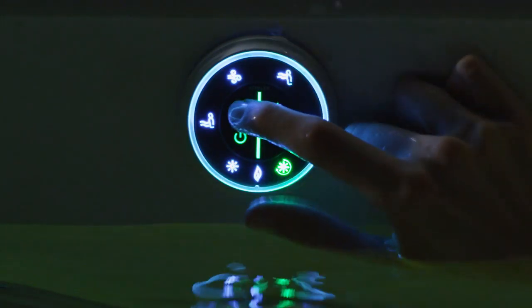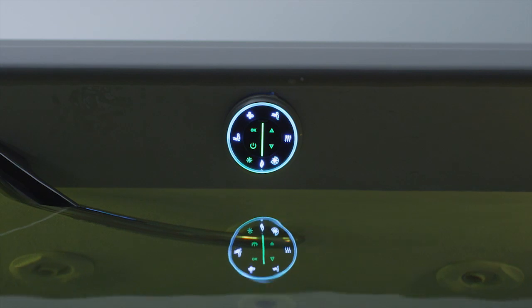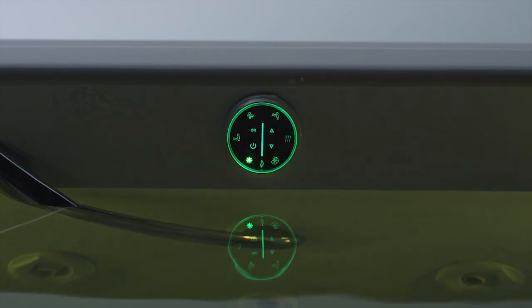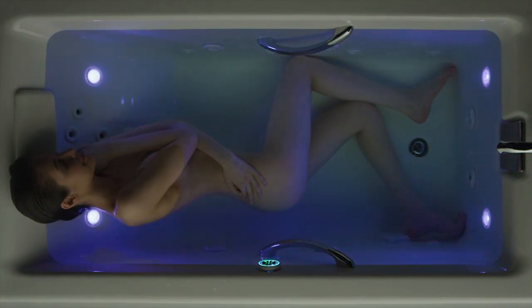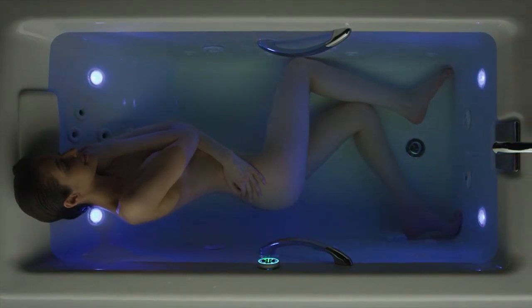Or isolate a single color that suits your mood with a simple push of the button. At Kohler, our baths don't just cleanse the body. With the colors of Chromatherapy, they relax your body and mind as well.